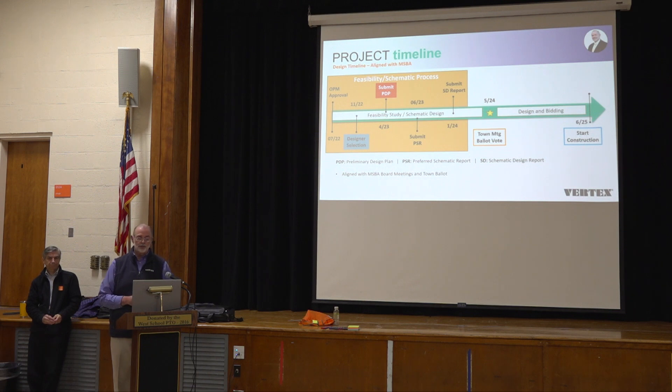Here is a milestone chart overview: if everything goes on schedule, in June we'll start schematic design and cost estimating. We'll have that ready for a Town Meeting vote in May 2024. If approved, we'll start full design, with a bid date of June 2025, and if all goes well with the market, students will be arriving at the brand new school by September 2027.